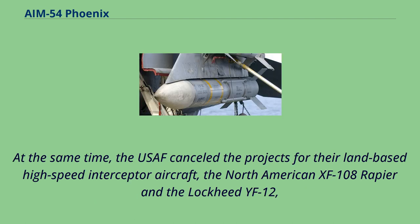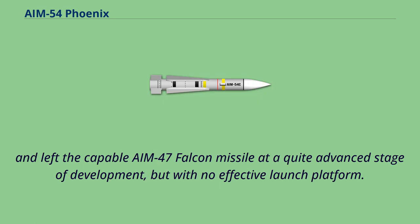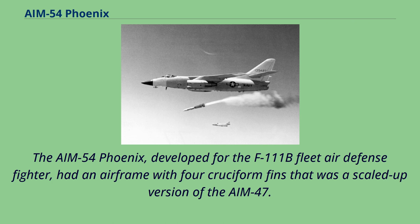At the same time, the USAF cancelled the projects for their land-based high-speed interceptor aircraft, the North American XF-108 Rapier and the Lockheed YF-12, and left the capable AIM-47 Falcon missile at a quite advanced stage of development, but with no effective launch platform. The AIM-54 Phoenix, developed for the F-111B fleet air-defense fighter, had an airframe with four cruciform fins that was a scaled-up version of the AIM-47.